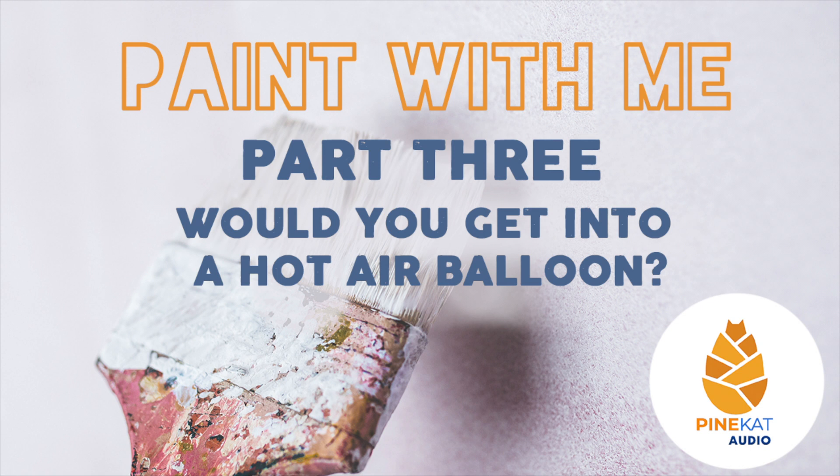I haven't been cooking much lately because I haven't been home a lot. I've been eating a lot of sandwiches, some soup, and toast. I love toast, but I haven't made a real dinner in a while.